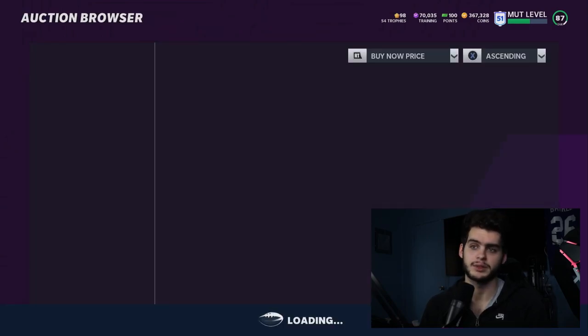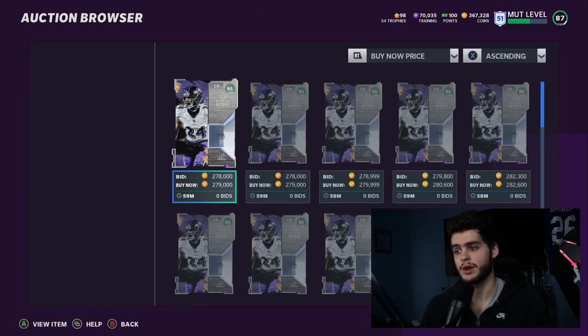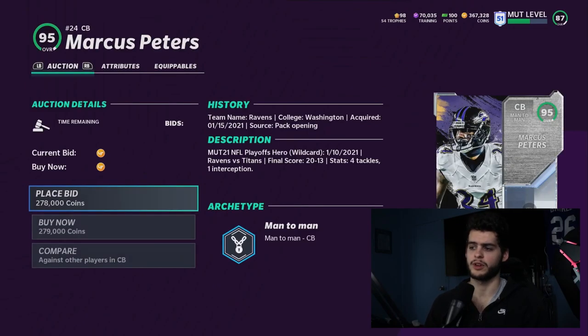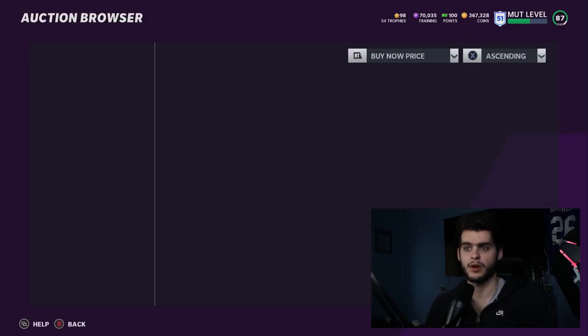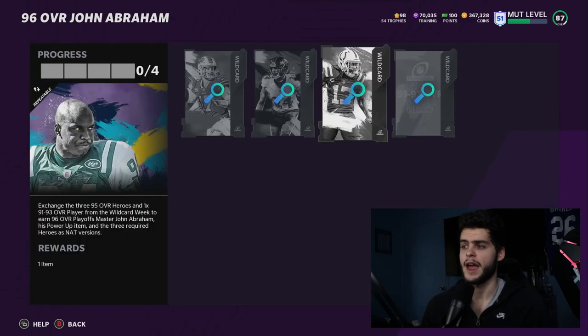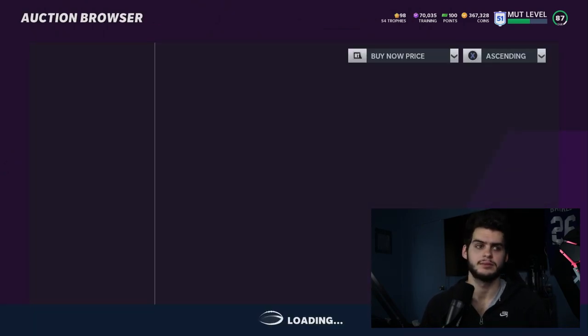Next up is Marcus Peters — another meta player. Powered up and capped, he will have 96 speed and 99 man coverage. All you need to know: he's an all-threshold corner with 96 speed. You cannot go wrong with Marcus Peters.